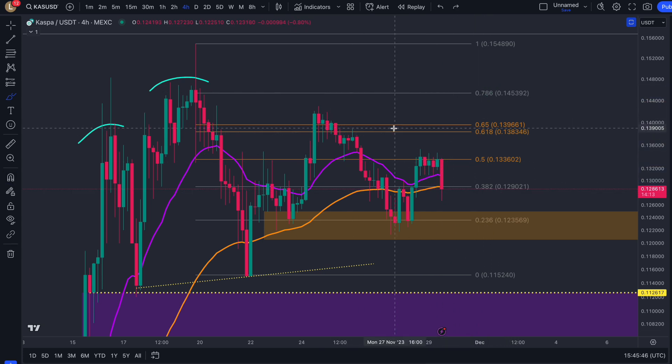For bulls to come into total control, we need to break this high over here at about 14.1 cents.